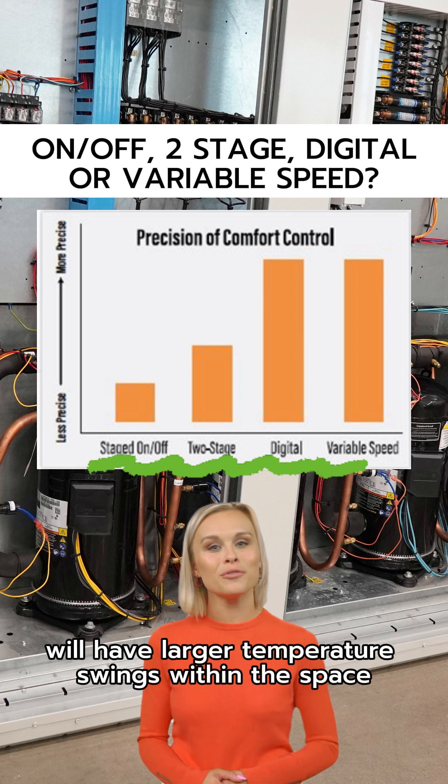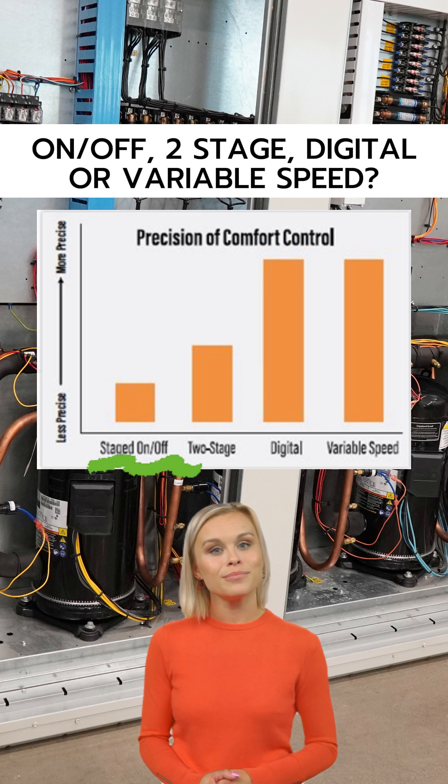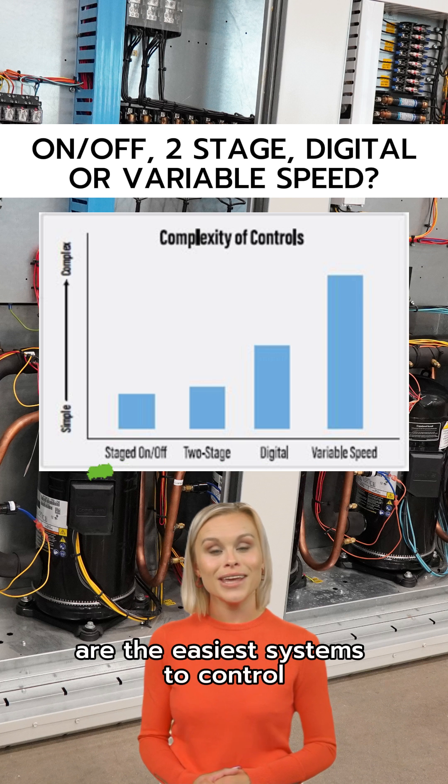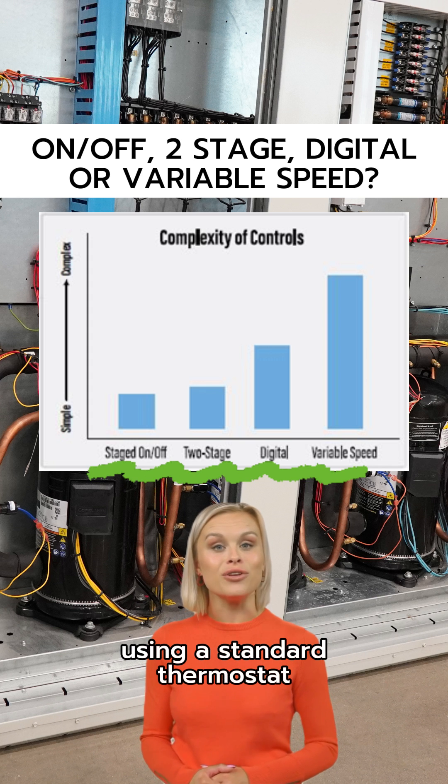Staged on-off compressors will have larger temperature swings within the space and reduced comfort. Staged on-off compressors and two-stage compressors are the easiest systems to control. Units can typically be controlled using a standard thermostat.